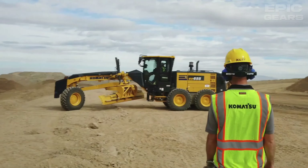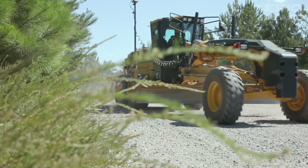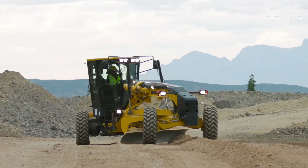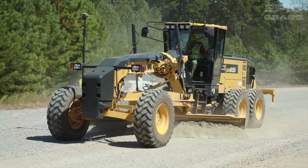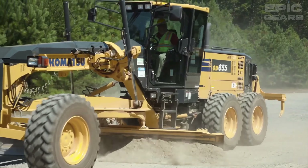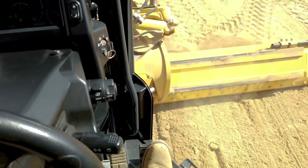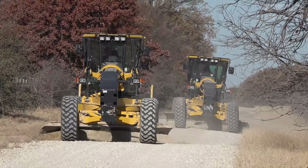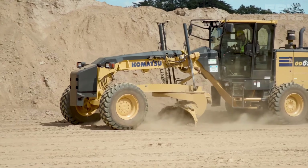Komatsu GD655-7 is a motor grader for road construction and maintenance. It has a Komatsu engine with 218 horsepower and a dual-mode power shift transmission with a modulation clutch and variable traction control. It also has a 14-foot moldboard with a 2D cross-slope system, a blade accumulator, a hexagonal cab with a steering wheel and steering lever, and a new air suspension seat.